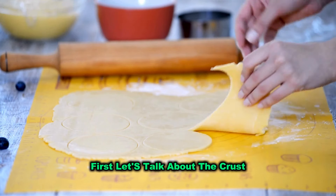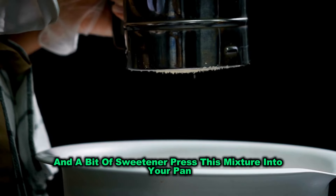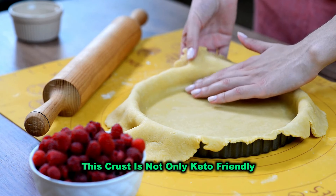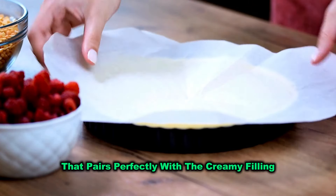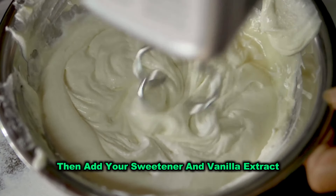First, let's talk about the crust. Instead of using graham crackers, we're using almond flour mixed with melted butter and a bit of sweetener. Press this mixture into your pan and bake it until it's golden and fragrant. This crust is not only keto-friendly, but also adds a lovely nutty flavour that pairs perfectly with the creamy filling. For the filling, beat the cream cheese until it's smooth, then add your sweetener and vanilla extract.